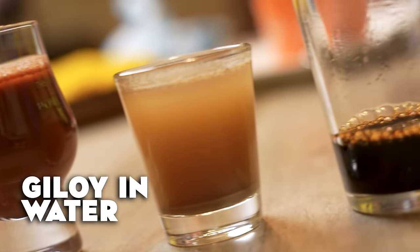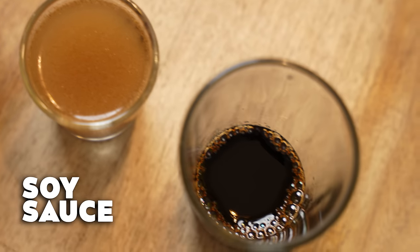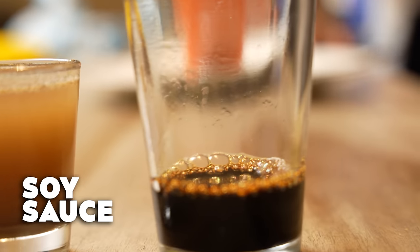This is something called Giloy, which is so kadwa but it's good for you — great for your gut. And this one is the good old soy sauce, not diluted. You'll be having all of these.